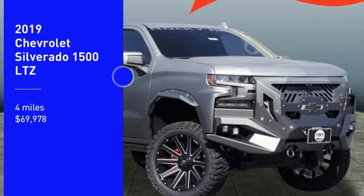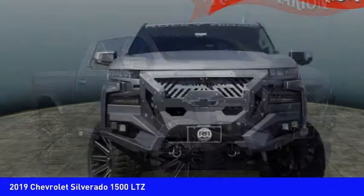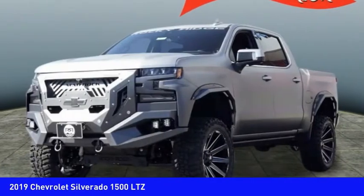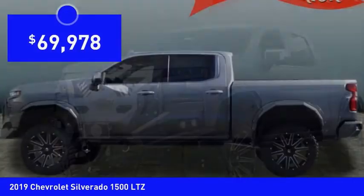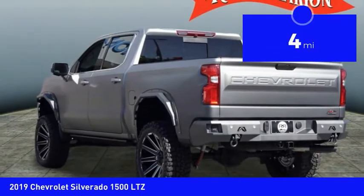Come test drive the 2019 Silverado 1500. The Chevy Silverado 1500 has the lowest cost of ownership of any full-size pickup and is priced below seventy thousand dollars. This vehicle has less than 100 miles.